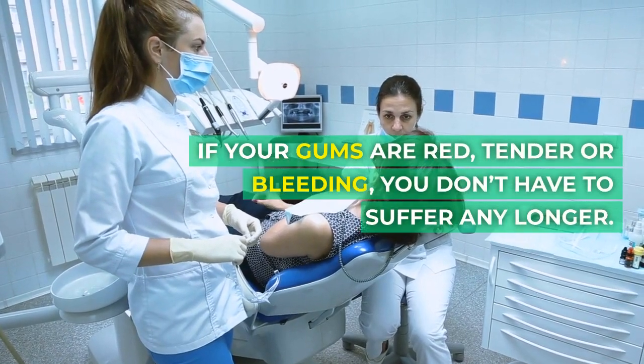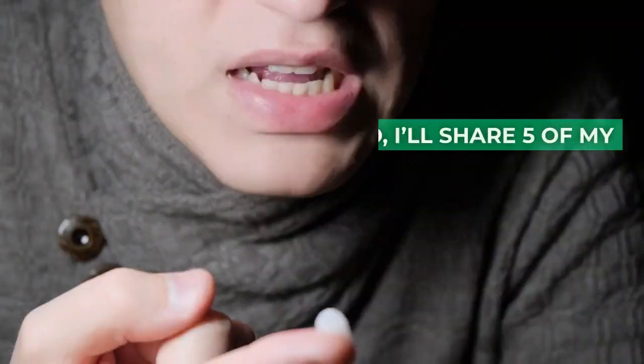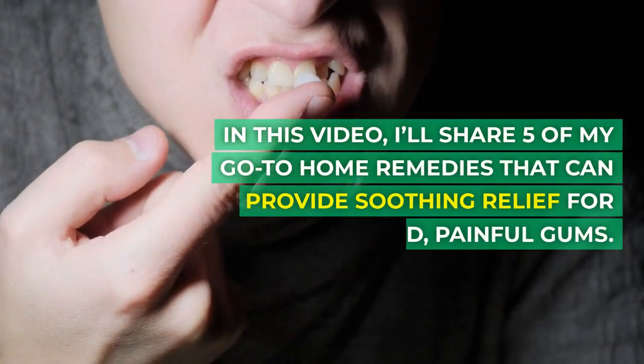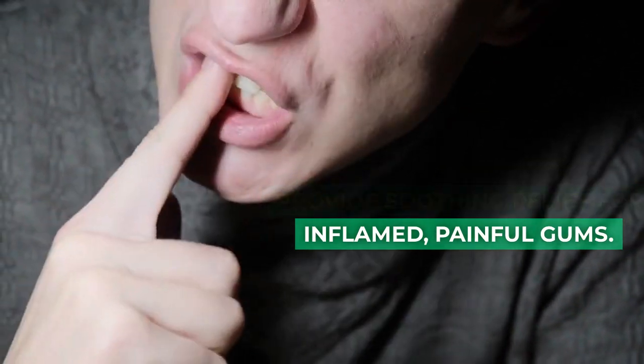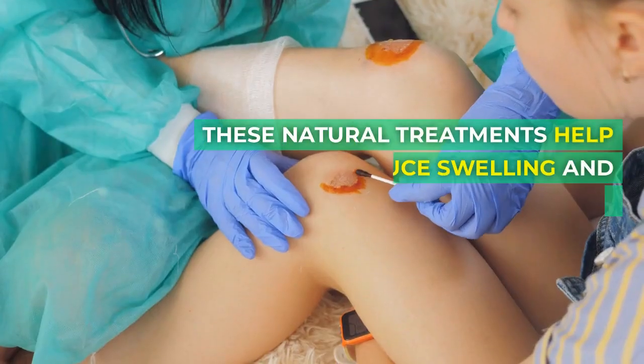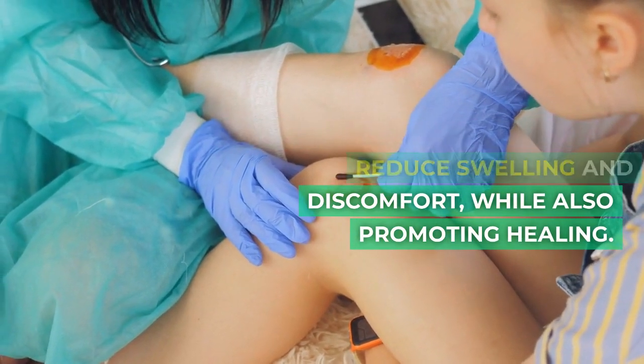If your gums are red, tender or bleeding, you don't have to suffer any longer. In this video, I'll share five of my go-to home remedies that can provide soothing relief for inflamed, painful gums. These natural treatments help reduce swelling and discomfort, while also promoting healing.